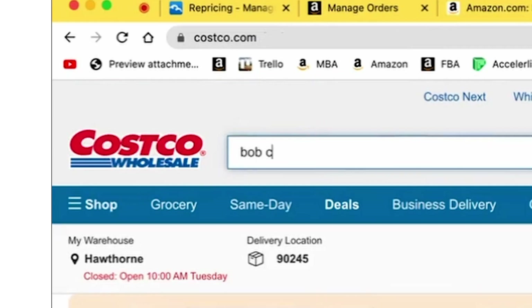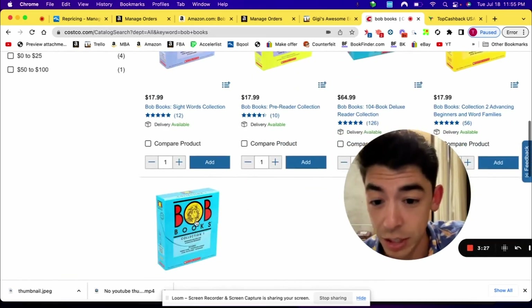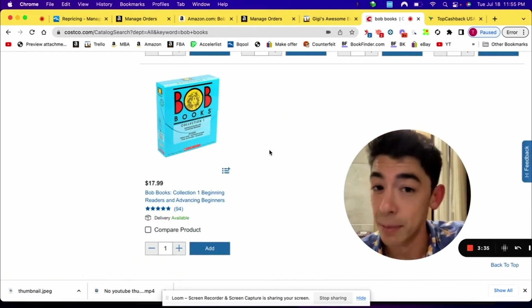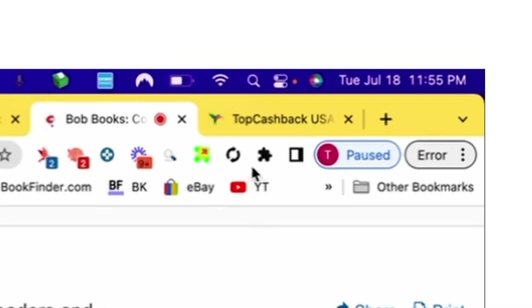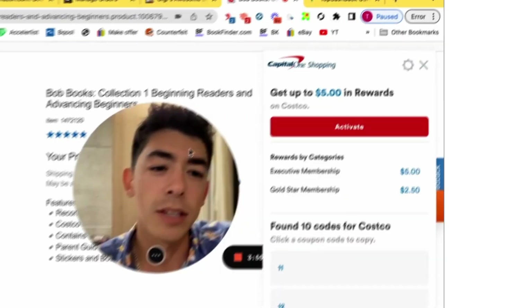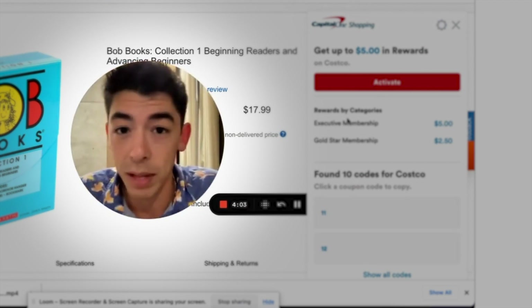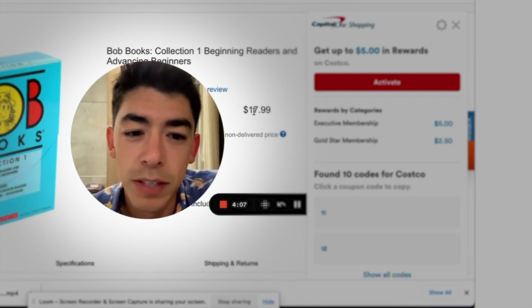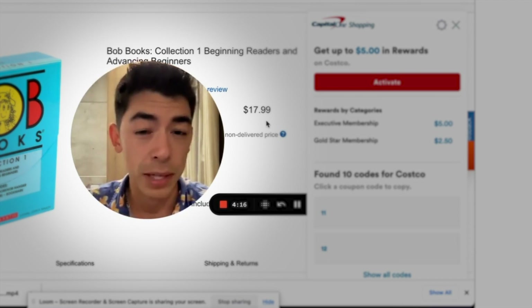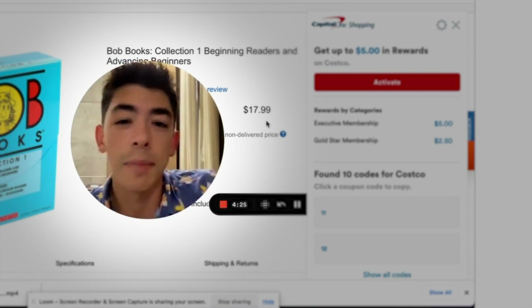So I'm over here on Costco.com. I'm just going to type in Bob Books. Five results came up, and the one I scanned that was actually profitable is this blue Collection 1 set. You can see the price right now is $17.99, which is not the same price I bought them for. However, something really cool is that if you look at the Capital One Shopping extension — and I think Top Cashback shows this as well — you can get up to $5 in rewards. So if you have an executive membership, you can get a $5 discount for every one you buy, bringing the buy cost down to $12.99. That's actually only about $1 more expensive than what I paid in-store, and you can see that would actually be profitable right now.